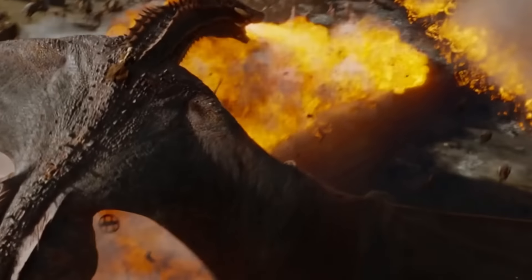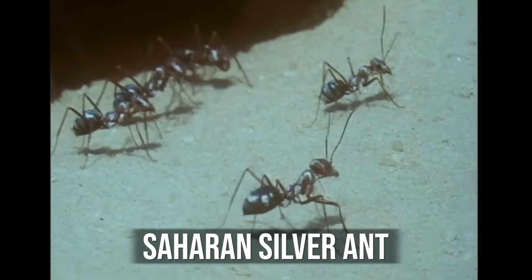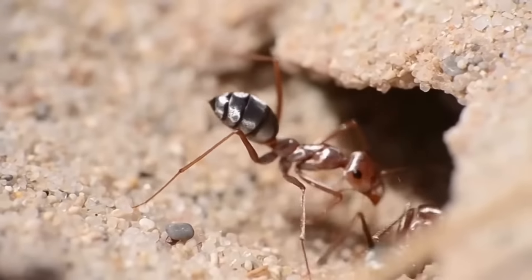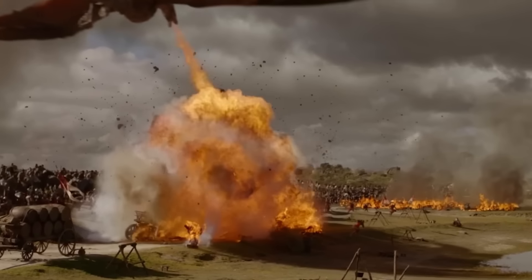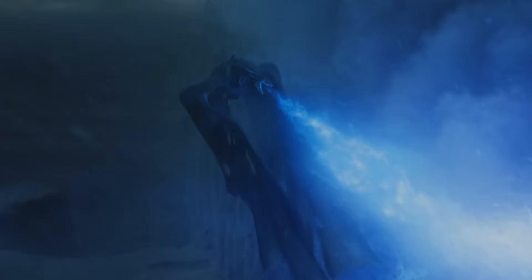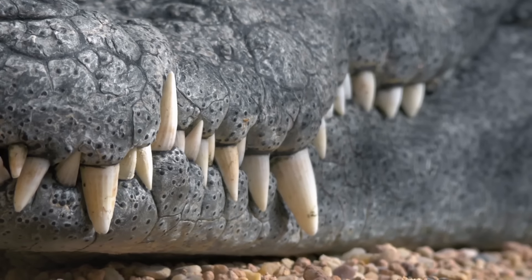But wouldn't this hurt the dragon itself? Saharan silver ants have a special tool for such cases — reflective bristles that cover their bodies like a metal suit, allowing them to survive in environments where temperatures rise to 70 degrees Celsius. Since fire-breathing dragons don't need to withstand heat from flames all the time, this level of protection should be sufficient. This means that dragon anatomy doesn't conflict with the laws of biology either.